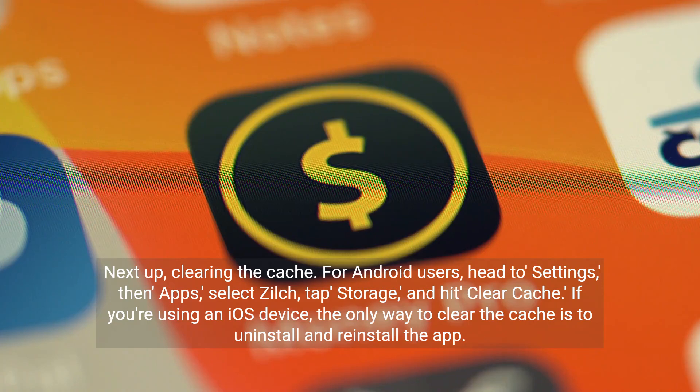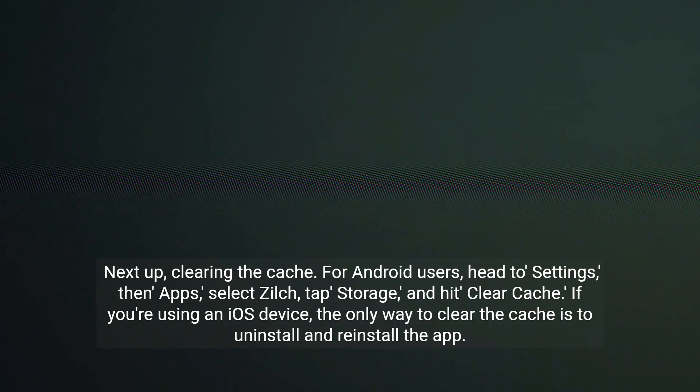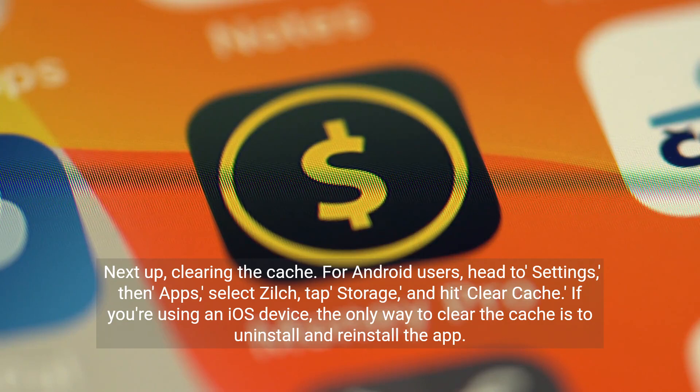Next up, clearing the cache. For Android users, head to Settings, then Apps, select Zilch, tap Storage, and hit Clear Cache. If you're using an iOS device, the only way to clear the cache is to uninstall and reinstall the app.